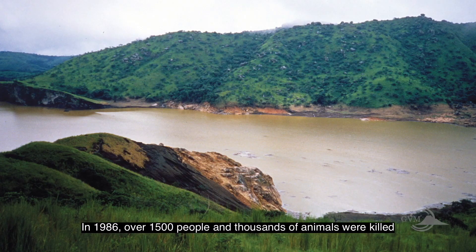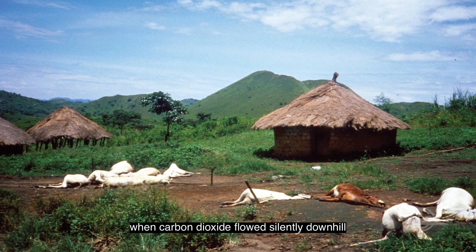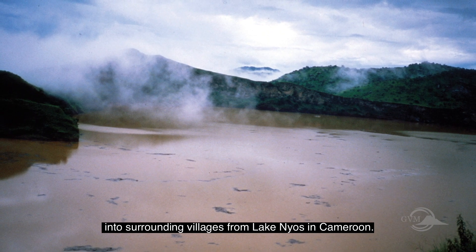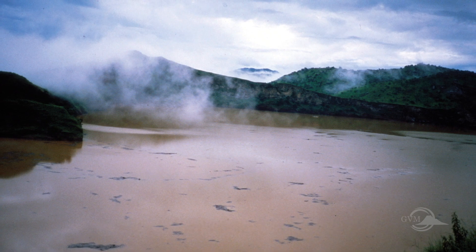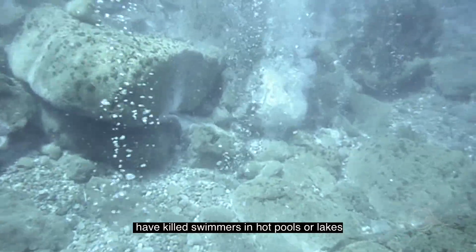In 1986, over 1500 people and thousands of animals were killed when carbon dioxide flowed silently downhill into surrounding villages from Lake Nyos in Cameroon. Smaller amounts of other gases have killed swimmers in hot pools or lakes.